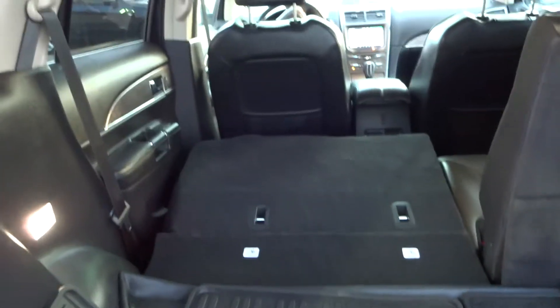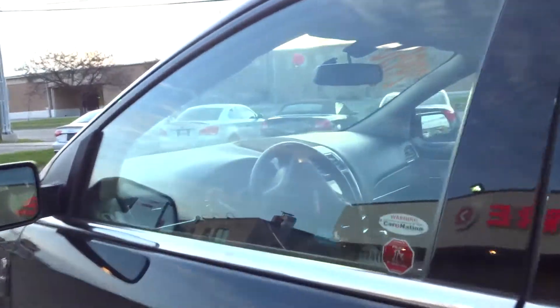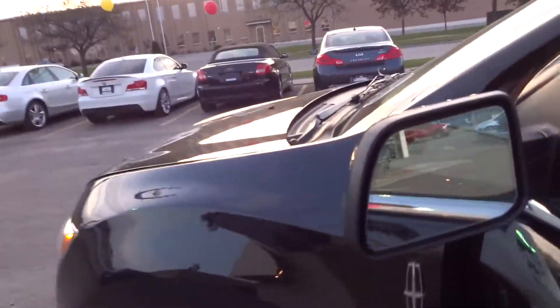The seats in the back can fold down at the touch of a button, which is a nice feature. This vehicle only has 56,000 kilometers. It does have the lane departure warning system, which is on the mirrors here, so you can see when people are behind you and know not to turn.